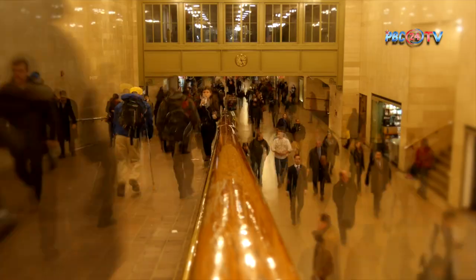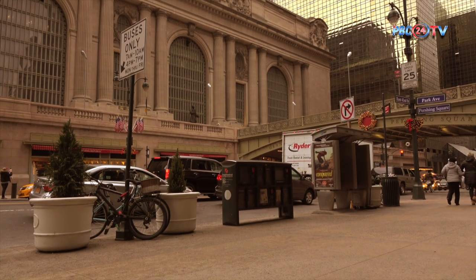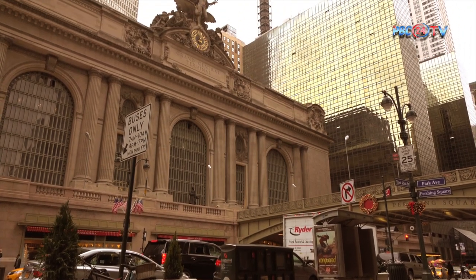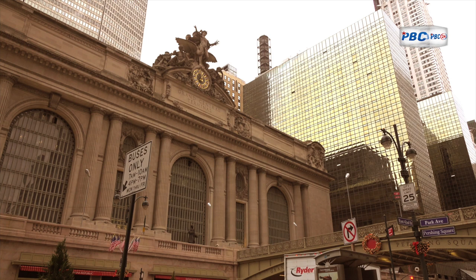Grand Central Terminal's prime location at 42nd Street and Park Avenue in Midtown Manhattan places it at the very heart of New York City. It serves as a central point connecting various train lines and provides easy access to the city's subway system, with the Grand Central 42nd Street subway station.